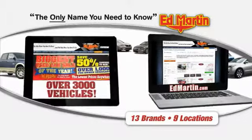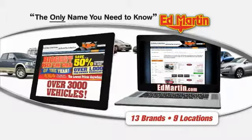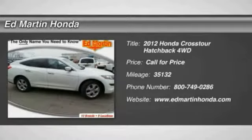Thank you for clicking our video. You can also shop over 3,000 more cars and trucks online at EdMartin.com. The 2012 Accord Crosstour.